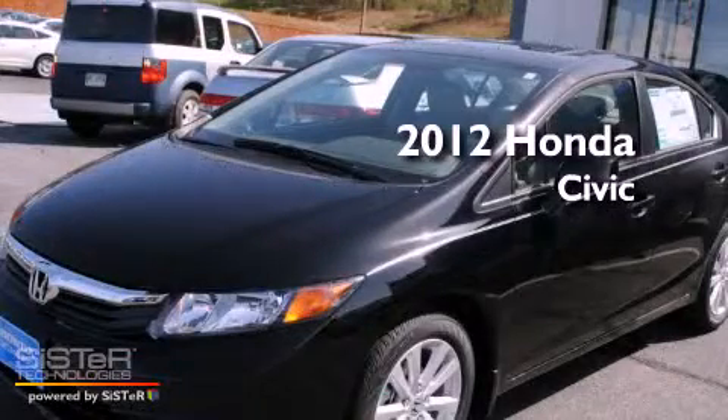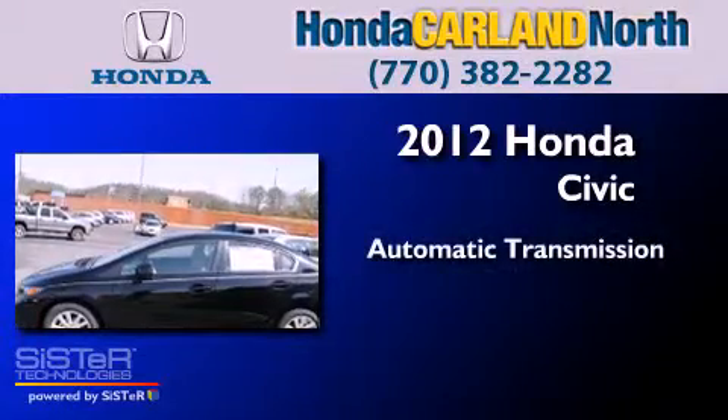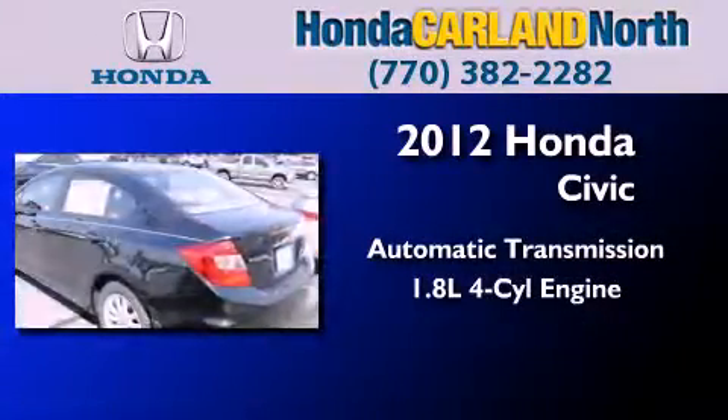This is a brand new 2012 Honda Civic. This car has an automatic transmission and an in-line four-cylinder engine.